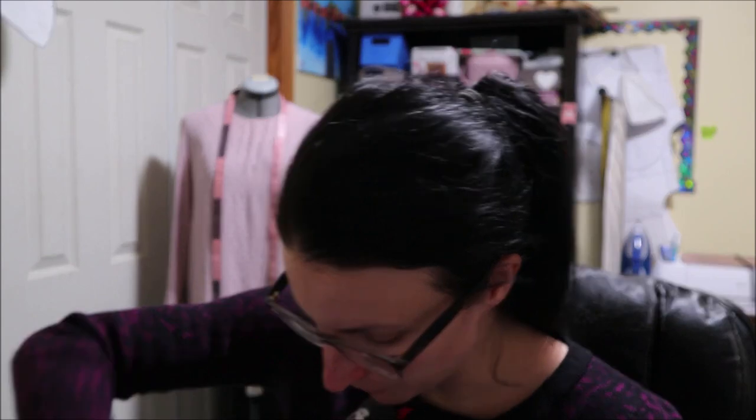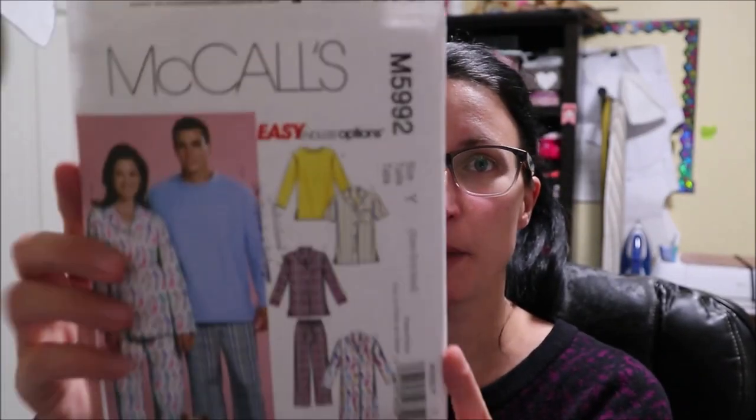I decided I'm going to put my current projects in this bin. I try to have one project on the go, but I'm working on a quilt, so I technically have two projects going at once. I consider the quilt an ongoing project, and this is going to be my new project bin. This next coming week I will be working on this pattern.